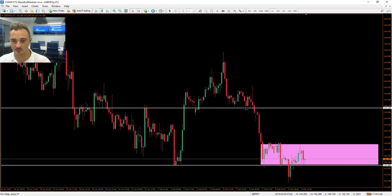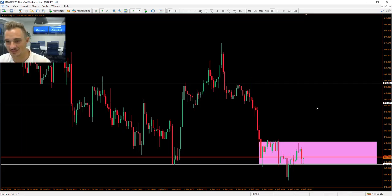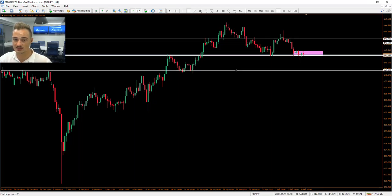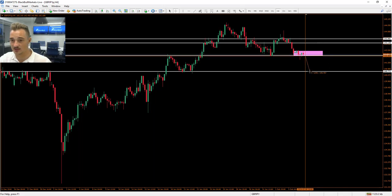This area could be a very frustrating zone until it breaks out. If we get a clean move to the upside, we're targeting one of these key resistance areas. If it breaks to the downside, we have a previous strong resistance area, but if it breaks past that we could see a move all the way down — around a 130-pip move, which could be quite nice. Overall, the downside move would be larger than the upside move.